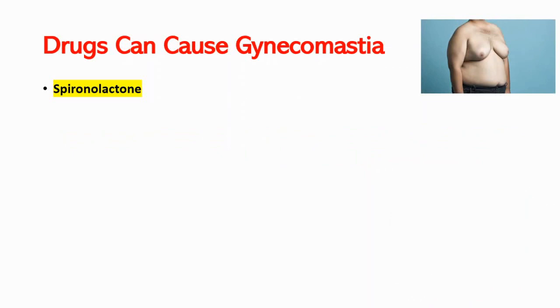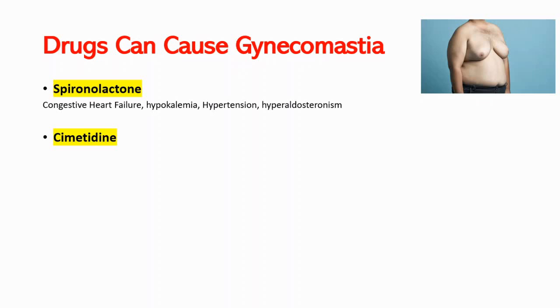Now we can talk about the drugs that can cause gynecomastia. The first one is spironolactone, which is a diuretic. It's mainly used for congestive heart failure, hypokalemia, hypertension, and hyperaldosteronism. The second drug is cimetidine, which is used for problems caused by too much stomach acid, such as ulcers of the stomach and intestines.